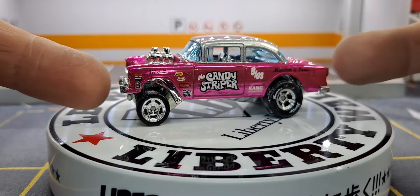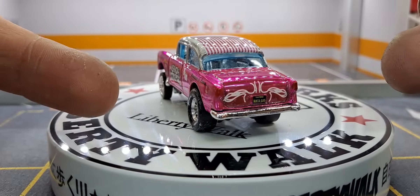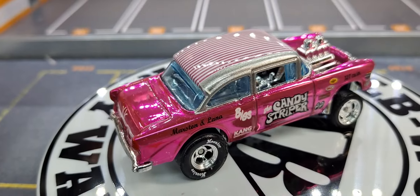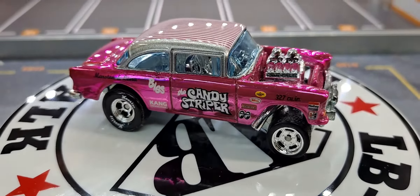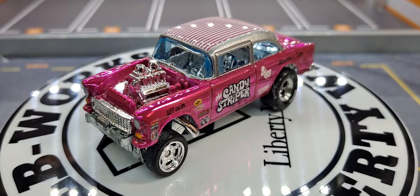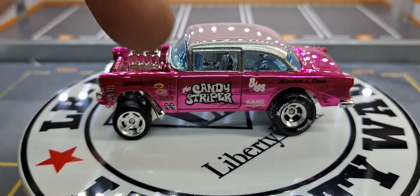I started collecting around the time this came out in the RLC. There were only four thousand of them made, and as soon as they came out they were selling for like $150, which at the time was more than any other RLCs. It quickly went up to $250, then $450, then $550, and now you'd be lucky to touch this for any less than $1,500 to $2,500. Just insane, but there were only four thousand made.